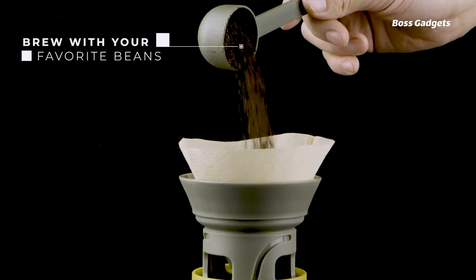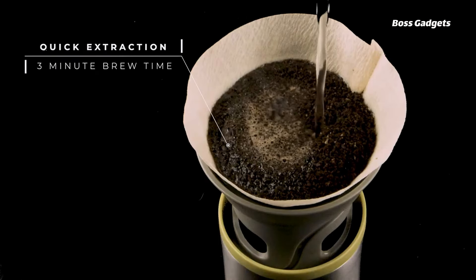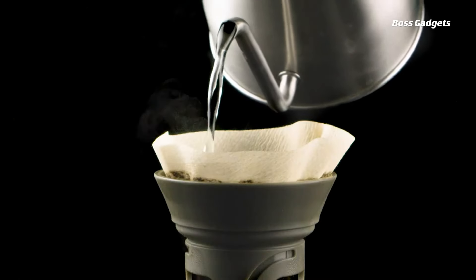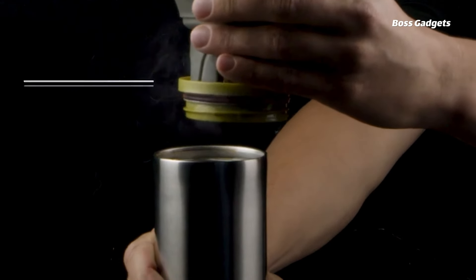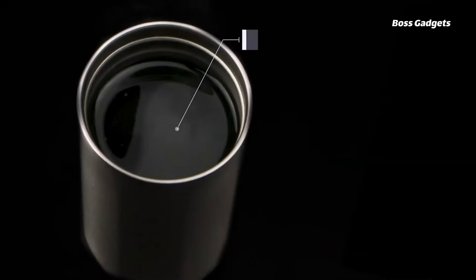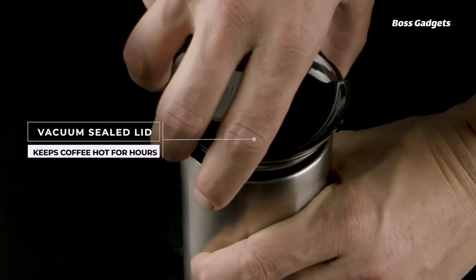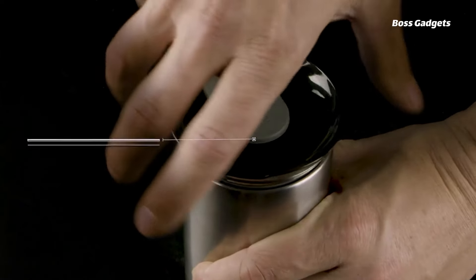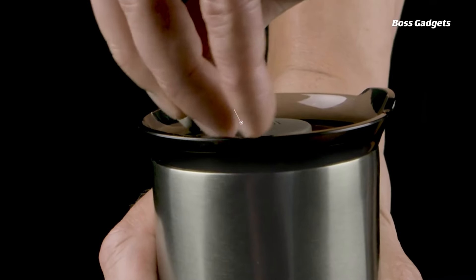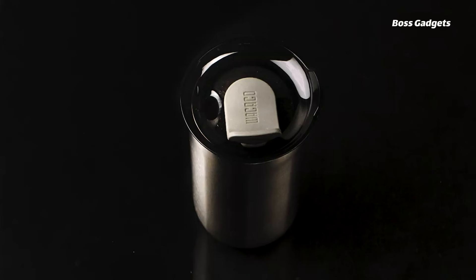This ingenious device makes brewing delicious pour-over coffee a breeze, no matter where your adventures take you. Crafted from BPA-free stainless steel, the Cup of Mocha combines a sleek, insulated travel mug with a built-in coffee dripper, allowing you to enjoy the relaxing ritual of traditional pour-over brewing while on the move. The use of cone paper filters ensures every cup is clean and free from sediment. Once brewed, your coffee is stored and kept hot in the double-walled, 10-ounce stainless steel mug. The leak-proof drinking lid prevents spills and makes it easy to sip your coffee wherever your journey takes you.